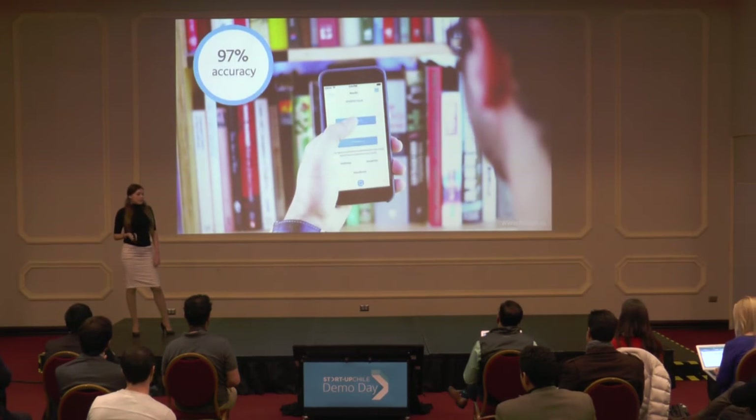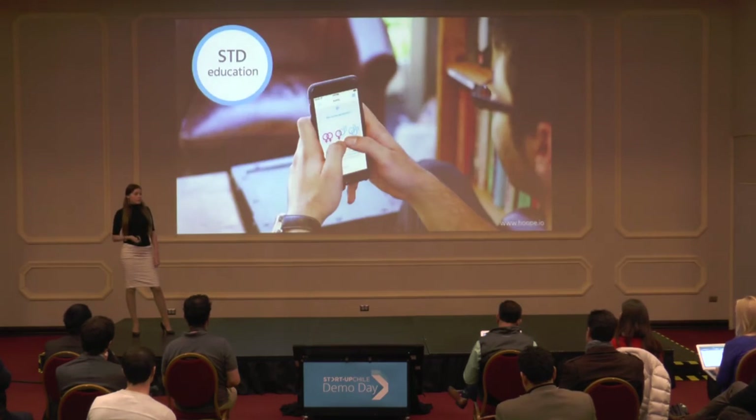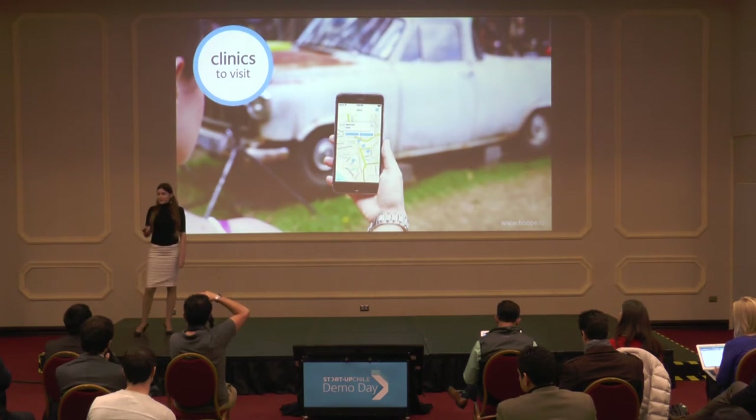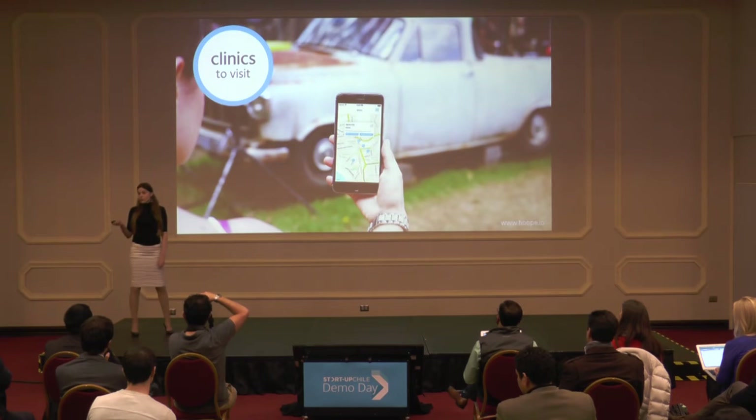In the app, you will find results with 97% accuracy, the industry's gold standard. You will also access educational information about STDs and receive personalized recommendations based on your test results, such as nearby clinics, doctors, treatments, and other calls to action.